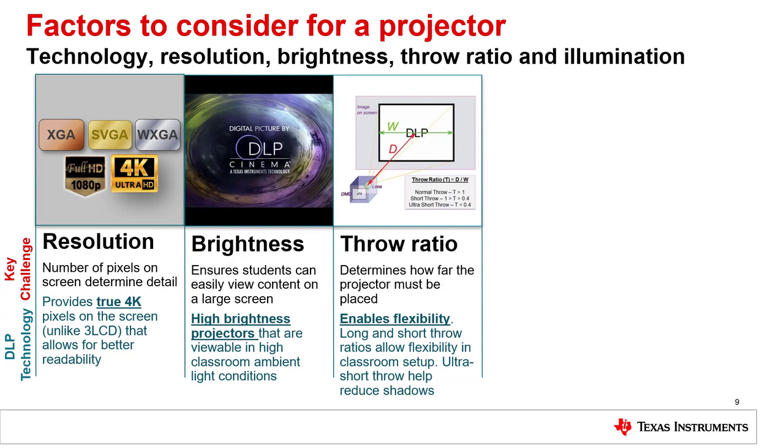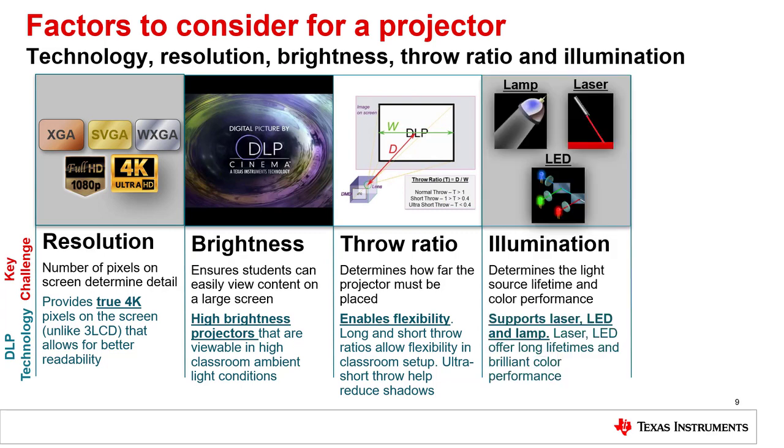Ultra short throw projectors are ideal for reducing shadows from presenters in the classroom. Moreover, depending on the application, DLP technology is one of the only technologies that is light source agnostic — it can use lamp, LED, or laser illumination sources, with laser and LED providing particularly long lifetimes and vibrant colors.